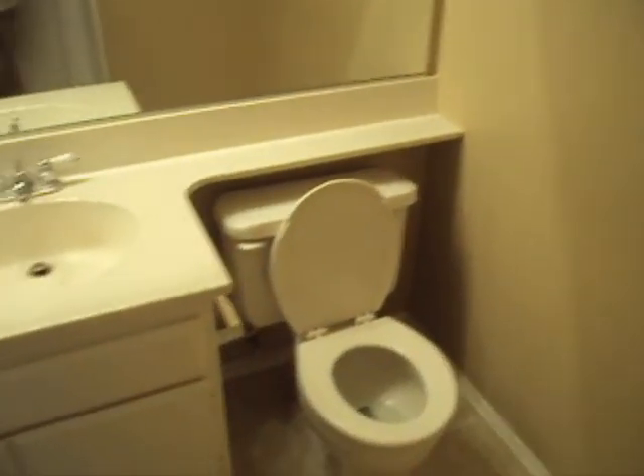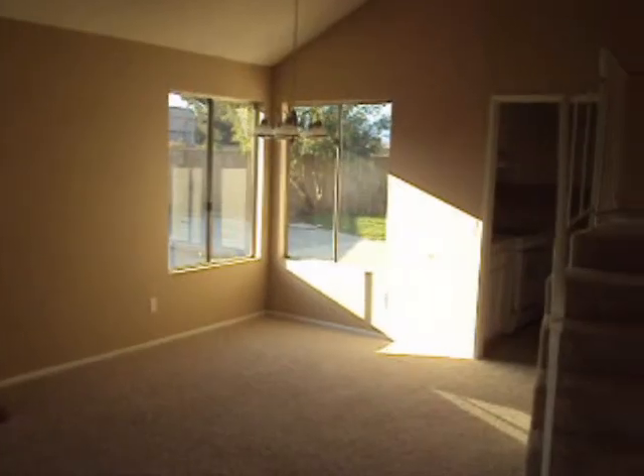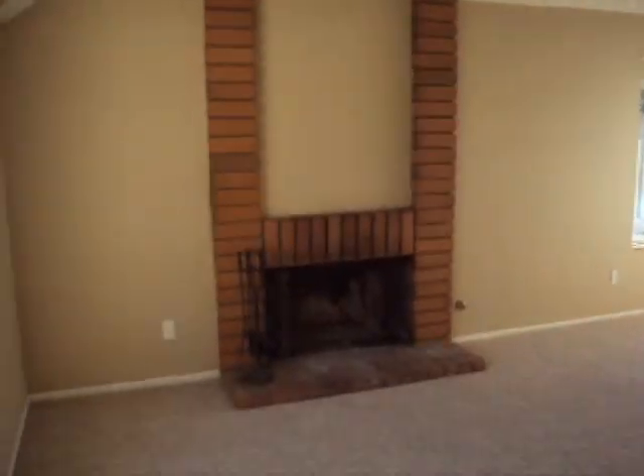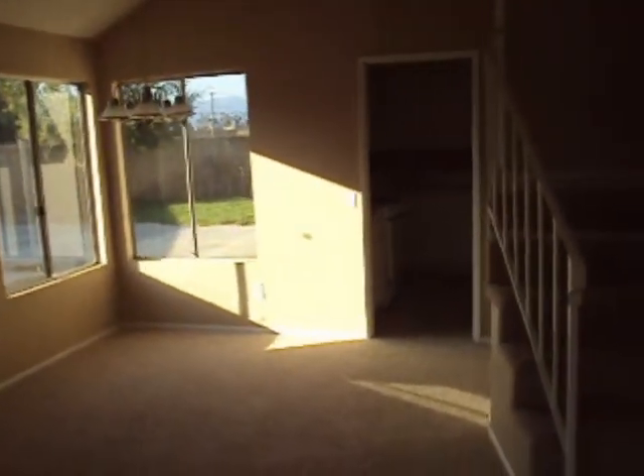The downstairs bathroom has a shower. This is like a formal living slash formal dining area right there. The entry door leads from here into the kitchen.